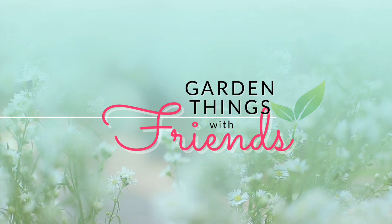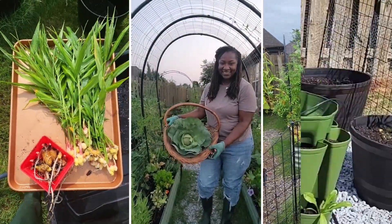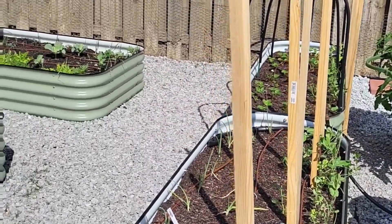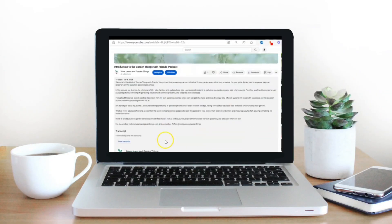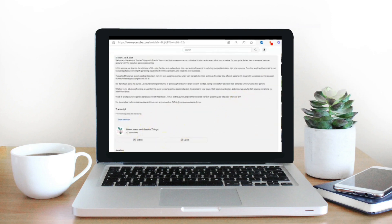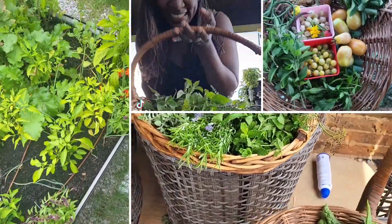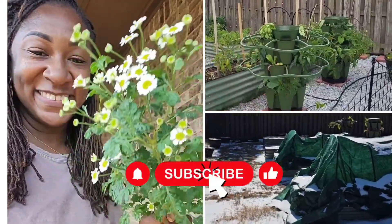Welcome to Garden Things with Friends, where we share simple garden tips and tricks to help busy beginner gardeners build their dream garden. Be sure to check out the resources below the video, as I share all my favorite recommendations as well as bonus resources to this video. And if you love the episode, don't forget to like, subscribe, and hit the notification icon so you never miss an upload.